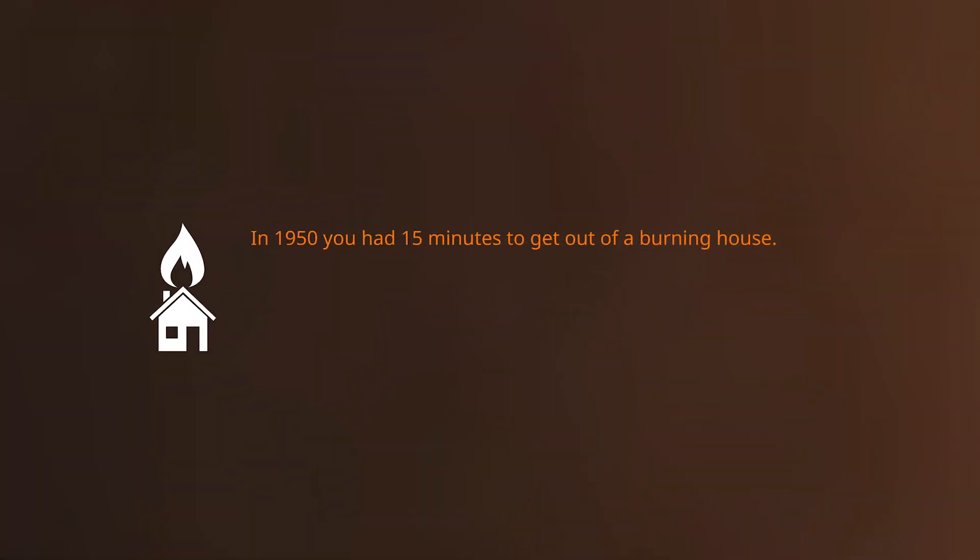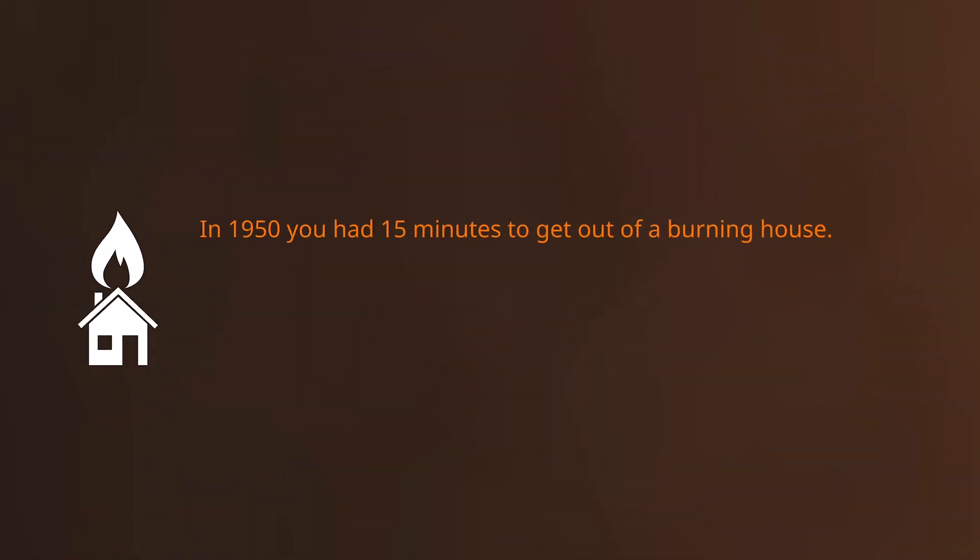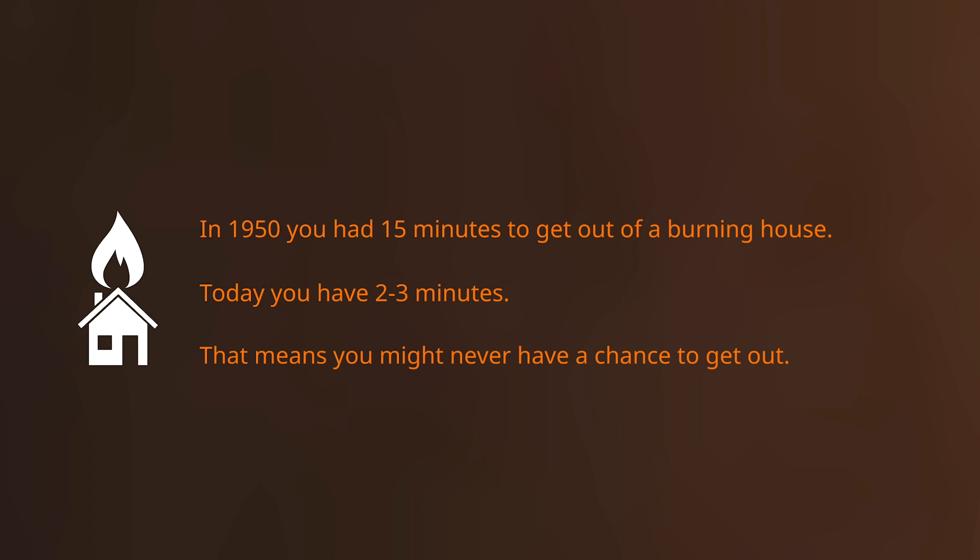Flame retardants are important to give you more time for escape in the event of a fire. In the 50s, the time you had to get out of a burning building was about 15 minutes. The same time to escape today is 2, maybe 3 minutes. That means without properly designed flame retardants, you might never have a chance to even wake up, no less get out. At Paximir, we aim to reclaim those 15 minutes and improve fire safety.